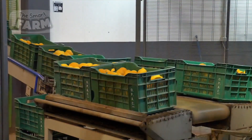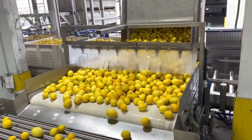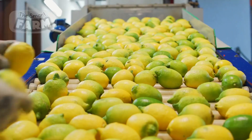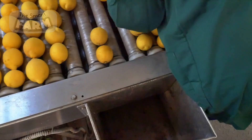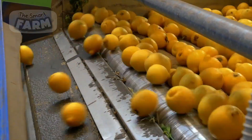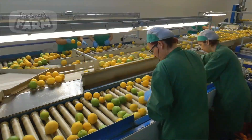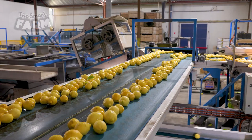Upon arrival at the sorting facility, the lemons are carefully unloaded and directed to the appropriate area for inspection and sorting. This centralized approach ensures that the fruit moves swiftly through the sorting process, optimizing efficiency and minimizing delays in the production chain. Quality inspection is a crucial step to ensure that only the best quality lemons are packed and shipped to customers. Trained employees carefully examine each lemon to ensure that it meets the required quality standards, checking for defects such as cuts, bruises, and discoloration. Any lemons that do not meet the required quality standards are removed from the conveyor and discarded.